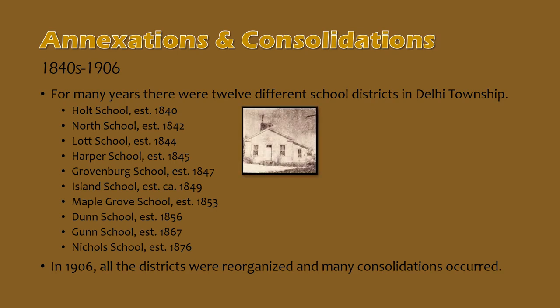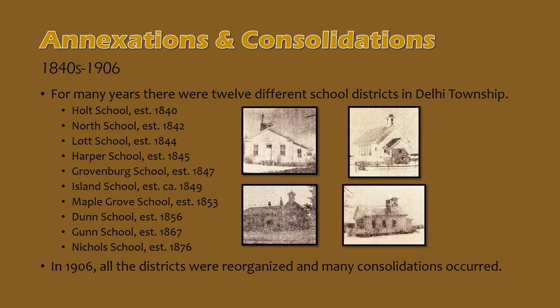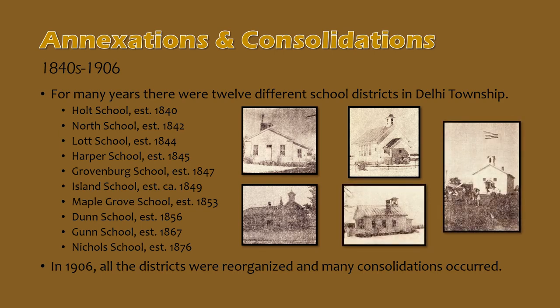Here's a look at the Harper School, the Old Grovenburg School, Maple Grove School, the Dunn School, and the Nichols School.